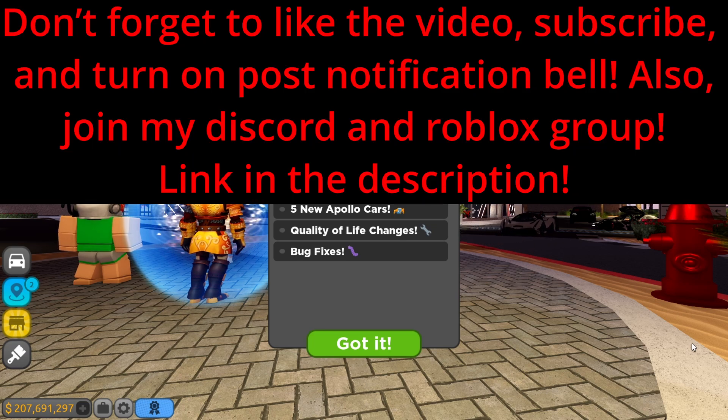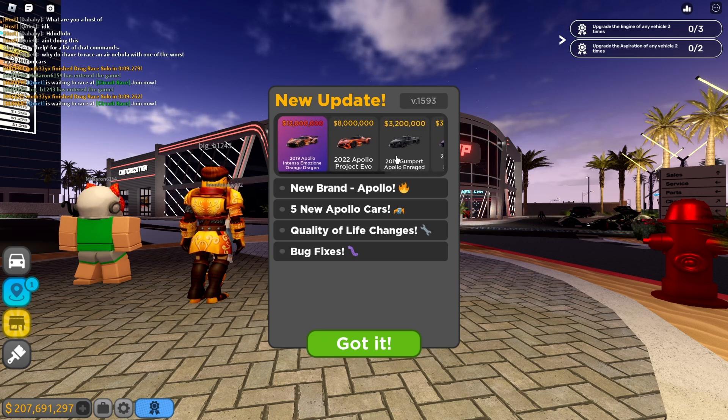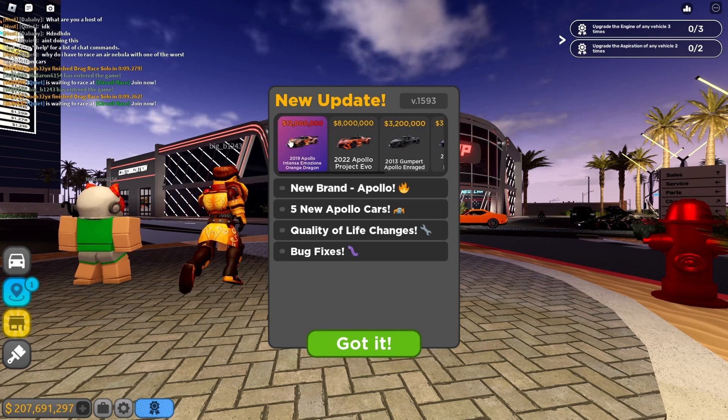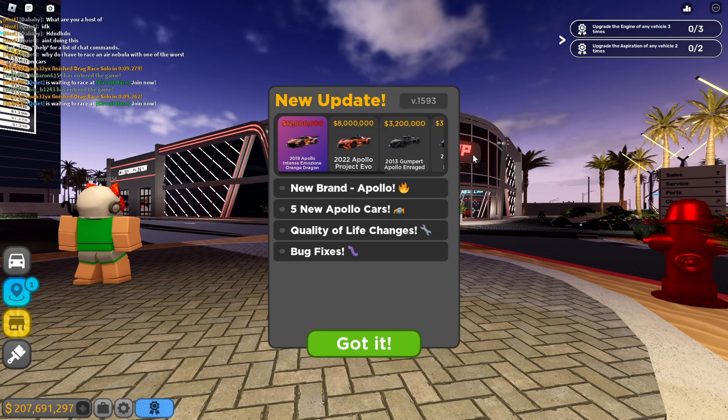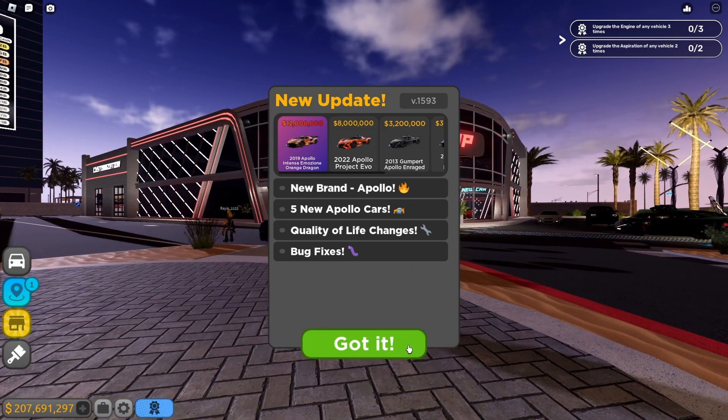Roblox driving just got another license - the Apollo. We got the brand new update with five new Apollo cars. Let's check it out right now. Look at the thumbnail, that is so sick. I'm in the dealership right now and we have like four new cars over here and one new car in the dealership.